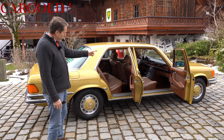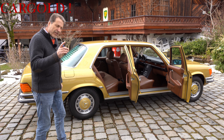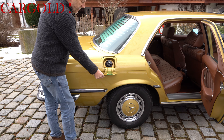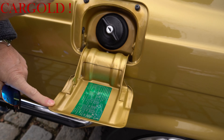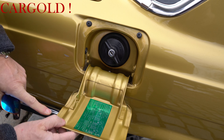Also ich fasse es nicht. Wenn da 5000 Kilometer draufstehen würden, das würde ich glauben. Ich zeige euch jetzt mal noch ein bisschen mehr. Einmal ein kleiner Blick hier in den Tankdeckel – finde ich auch ganz interessant. Also ich meine, das kann man auch als fabrikneu bezeichnen. Schaut euch das mal an. Ich weiß gar nicht, wie der da einmal getankt hat – sehen tut man das nicht.